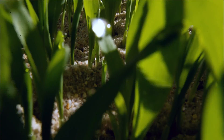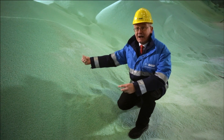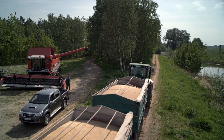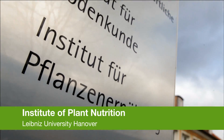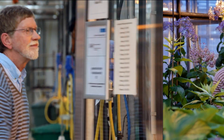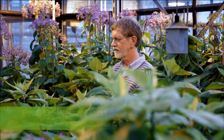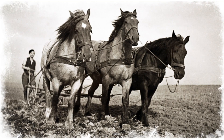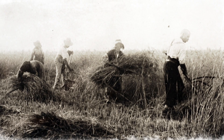Thanks to this process, mineralized fertilizers are now available to guarantee very intensive agriculture. Up to the invention of the Haber-Bosch process, nitrogen nutrition of plants was dependent on organic nitrogen — for instance, manure from animal production. So the yields were rather low.